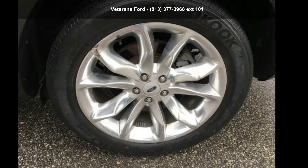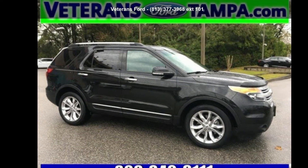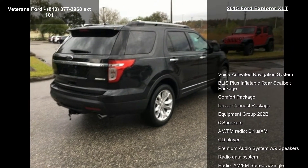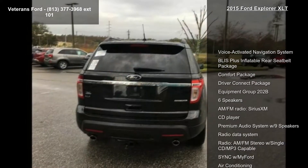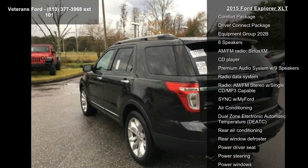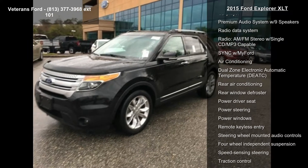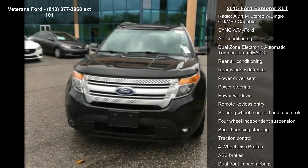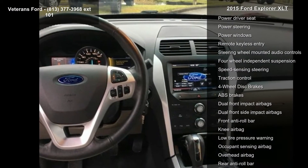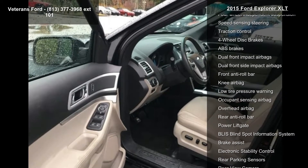Check out the 2015 Explorer XLT Sport — this may be the set of wheels you've been looking for. Notable features include a voice-activated navigation system, Bluetooth plus inflatable rear seat belt package, comfort package, driver connect package, equipment group 202B, six speakers, AM FM radio, SiriusXM, CD player, and a premium audio system with nine speakers. This car won't be available much longer — call now to schedule a test drive at our dealership.